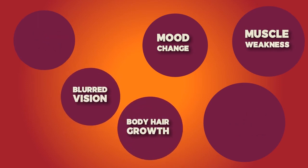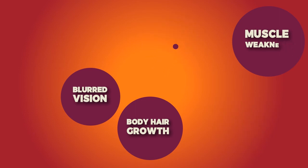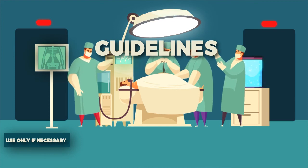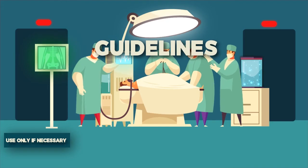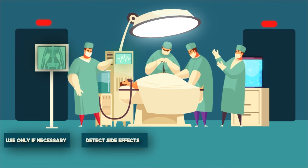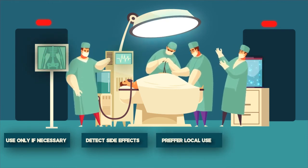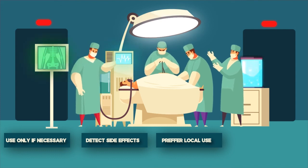To minimize the side effects of steroids, healthcare providers follow several guidelines. They use steroids only when necessary, watch the patient closely to detect early signs of serious side effects, and if possible, use local steroids for local problems.